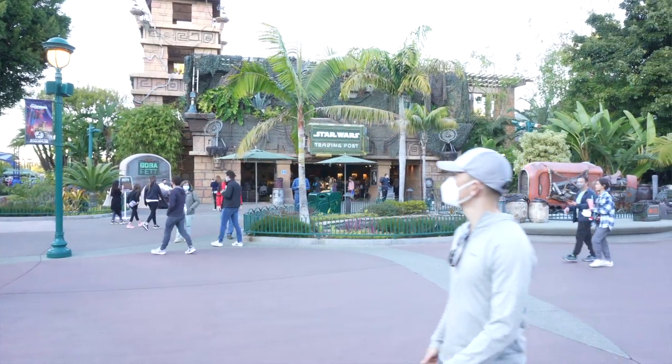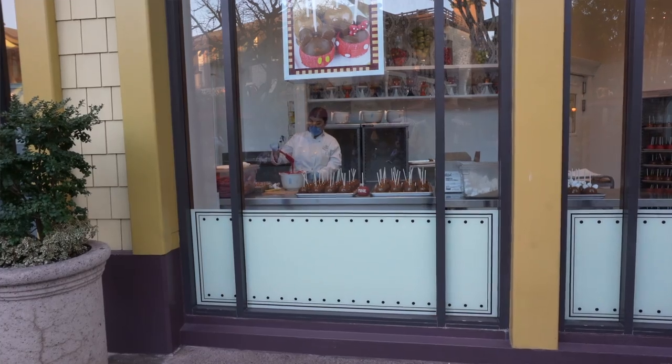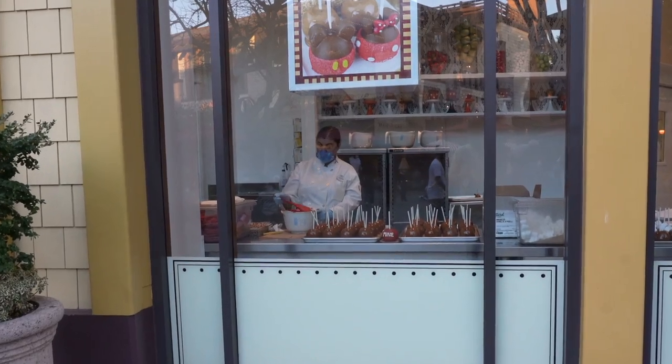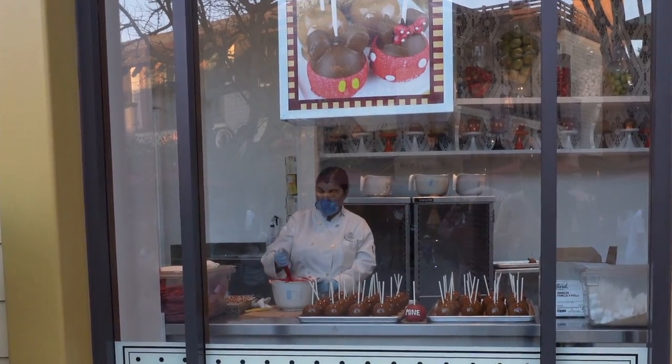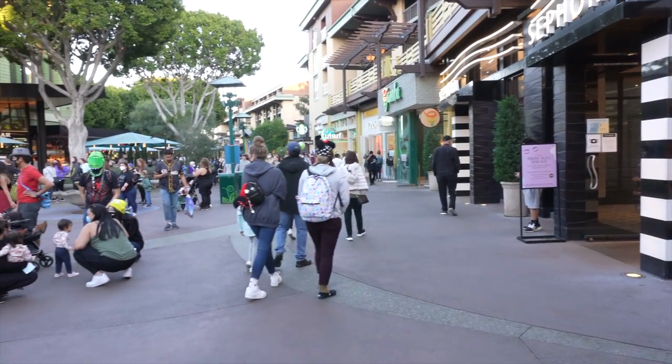Disney Village was a lot smaller than I expected, maybe because I'm comparing it to Disney World, where it's almost like going to a mall with a lot of shops. Where Disneyland's Disney Village is fairly small. It's a nice place to visit and, like I said, it's free, so it doesn't cost anything to go in and look around. If you like to shop, it's well worth your time.